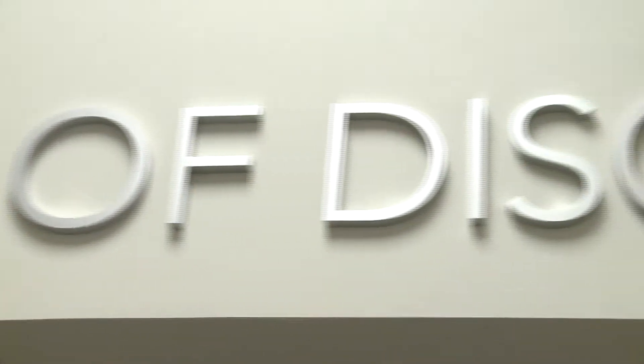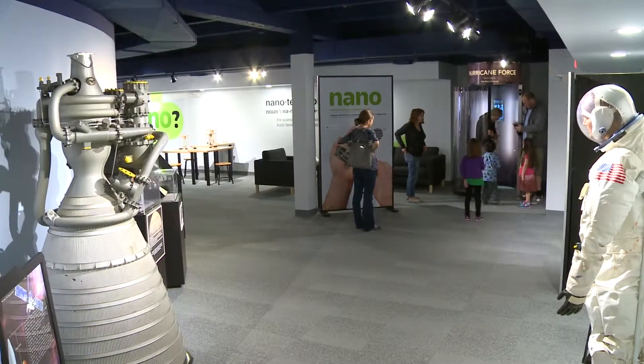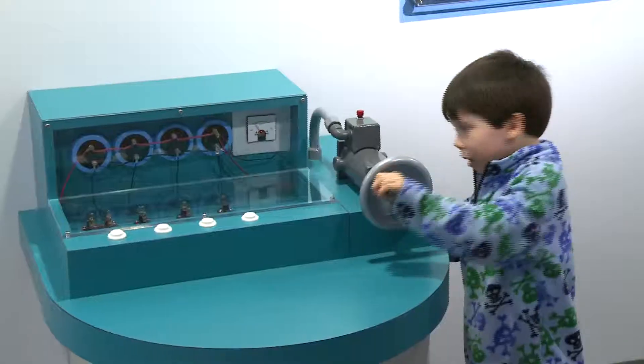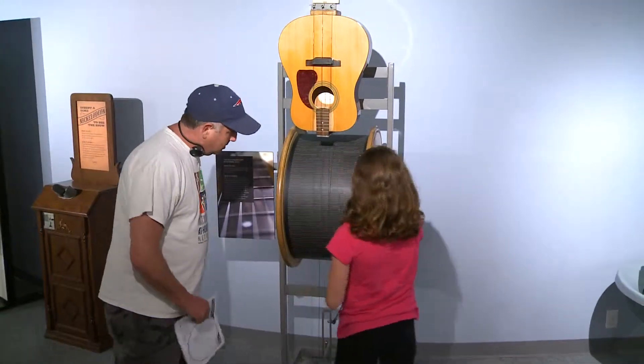If opening 12,000 square feet of brand new exhibit space wasn't enough for you, we now have opened the newly renovated Hall of Discovery on the west side of the Science Center. This is 5,000 square feet of refurbished, new and improved exhibits. We raised the ceiling, we put in a new roof, new carpets, and you and your family will have a fantastic time exploring these favorites.